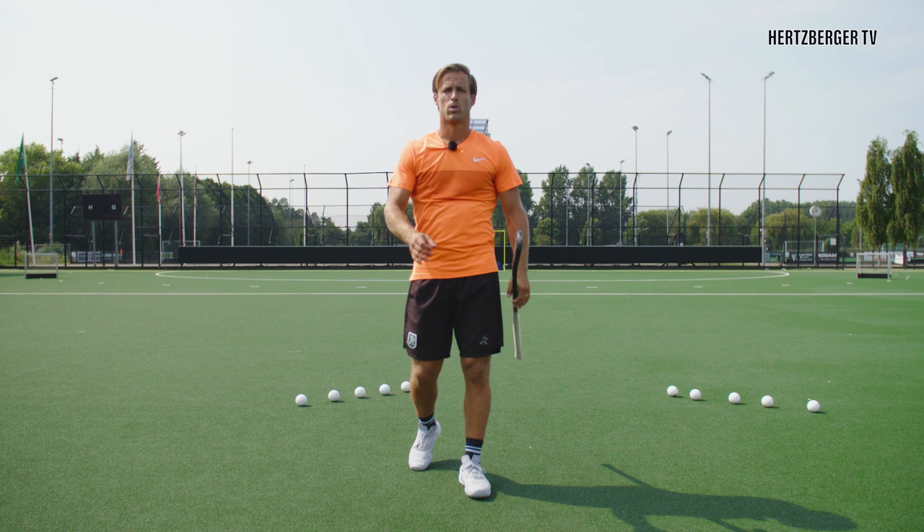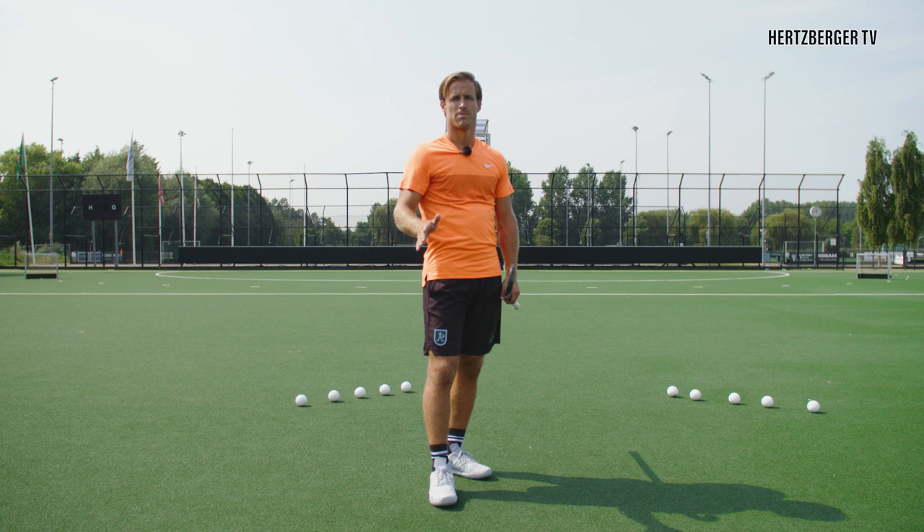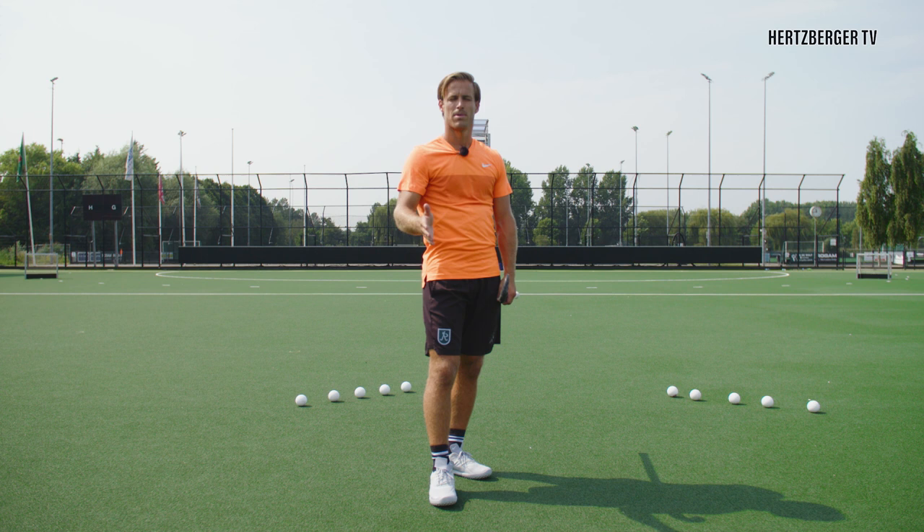Here's the next exercise. I have two targets — the right goal and the left goal — and I have five balls on each side, ten in total. You're going to go back and forth: start right, then go left, then right, then left, trying to hit the target as many times as you can out of ten balls. The reason we go back and forth is because if you do five in a row, you find a certain rhythm, and in a game you don't have that rhythm — so going back and forth challenges yourself just a little bit more.